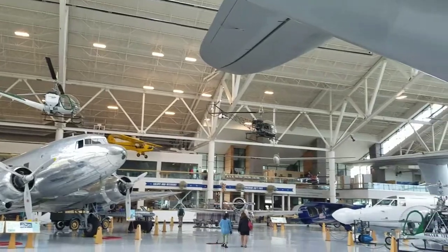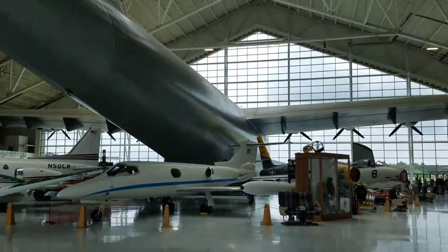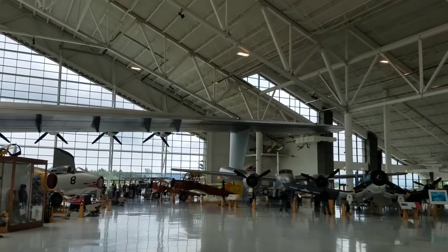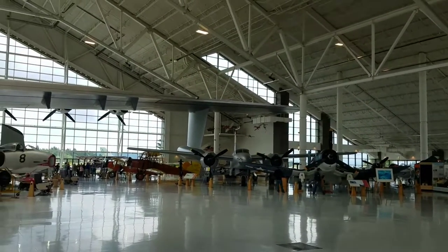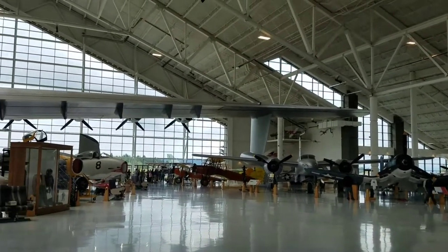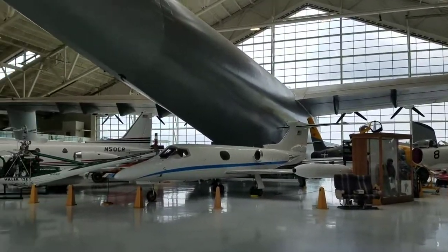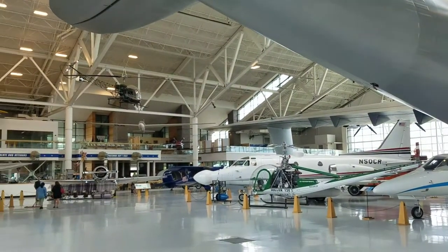Again, they have all sorts of different aircraft here. That's just a quick peek at the Evergreen Aviation Museum building. Like I said, they have another space building, a wonderful 3D theater, and a water park. It's a fabulous place — if you ever get up to Oregon, be sure you come see it.